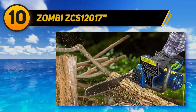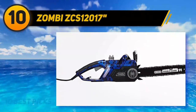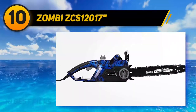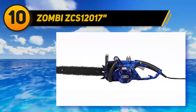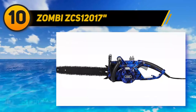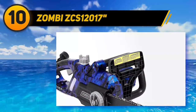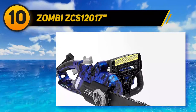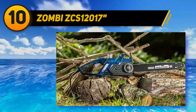The Zombie ZCS-12017 is a relatively unknown corded chainsaw. It features a design that combines comforting features, innovation, and aesthetic appeal. From first looks, it seems pretty mean for an electric chainsaw. The rubber-coated handle grips mean that tool vibrations do not bother you much. One of its neat additions is the knob for tensioning of the chain.